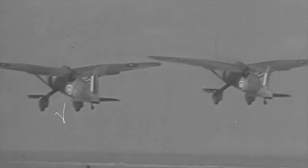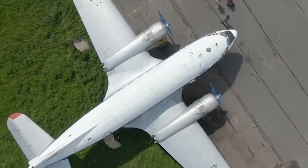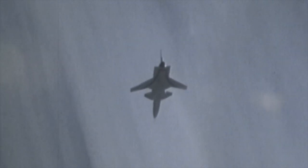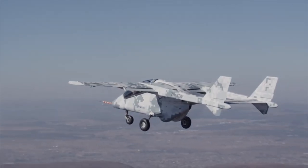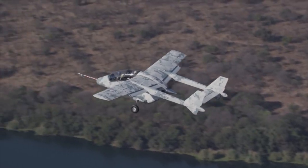Hello everyone, you are watching the channel Incredible Facts. Surely each of you has come across images or videos of airplanes whose wings are turned in the other direction. This is called a forward swept wing. The forward swept configuration has a number of characteristics which increase as the angle of sweep increases. Today, we will show you the 8 best forward swept wing aircraft ever built.